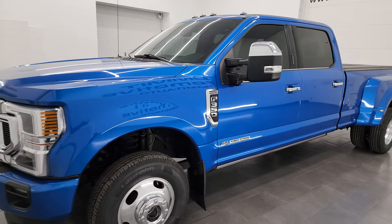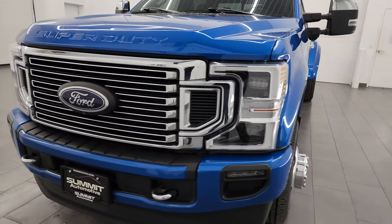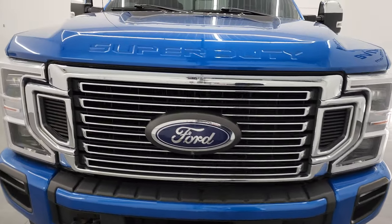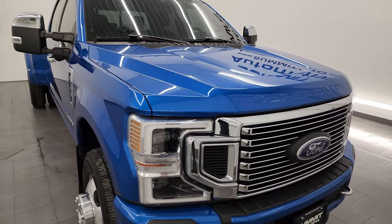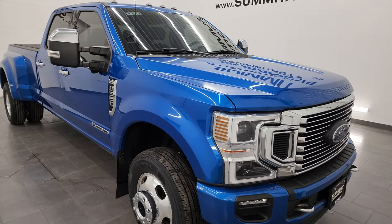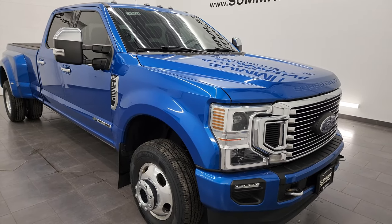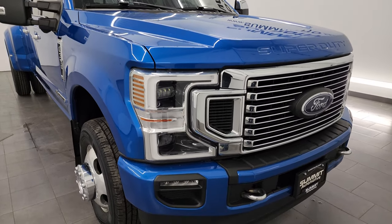It puts out 475 horsepower and 1,050 foot-pounds of torque. This truck has been fully safetied and inspected by our service shop, has a fresh oil and filter change. All the fluids have been checked and topped off per the state of Wisconsin inspection process, and this truck is 100% ready to go. It is also equipped with the 10-speed automatic transmission.